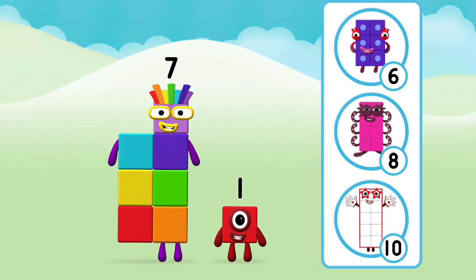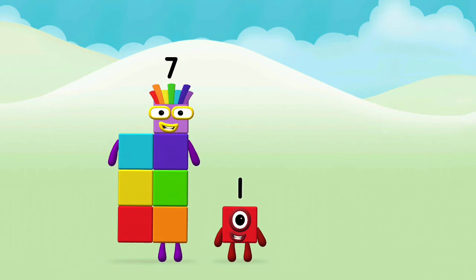What number block will you make when you add these two number blocks together? Hmm, let's see.